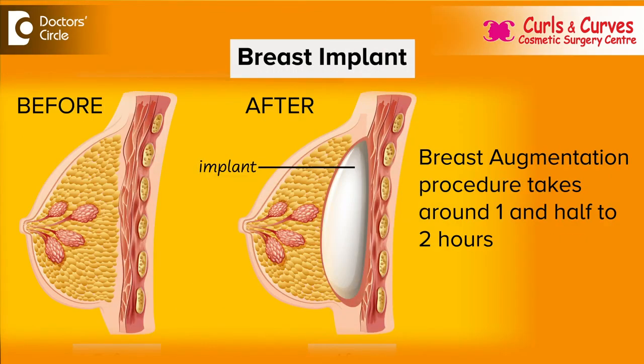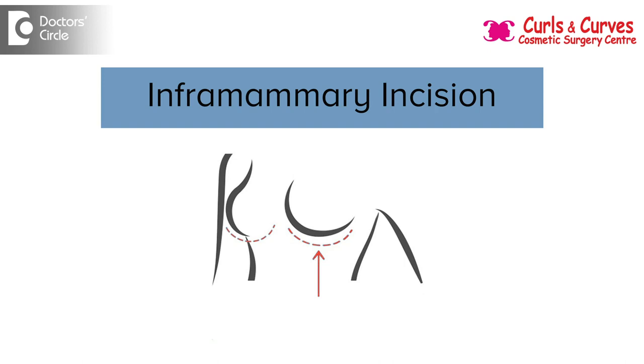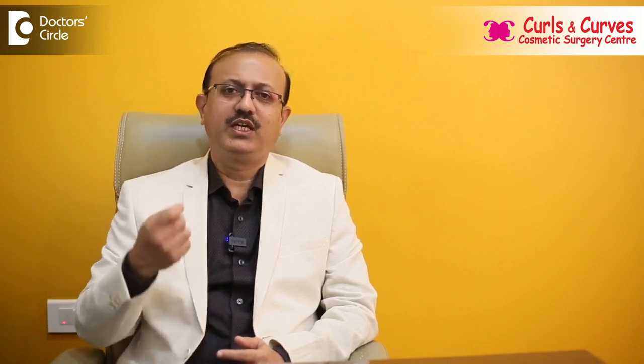We take around one and a half to two hours. We make a small incision at the inframammary fold whenever we are using implants. This incision sits in the lower part, in the hidden area, so it is not seen. The incision is closed with inside stitches only, so there are no stitch marks and no need to remove any stitches.